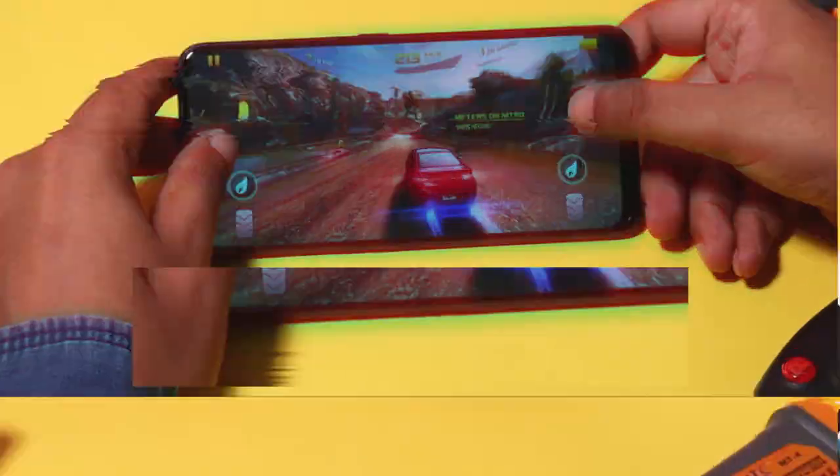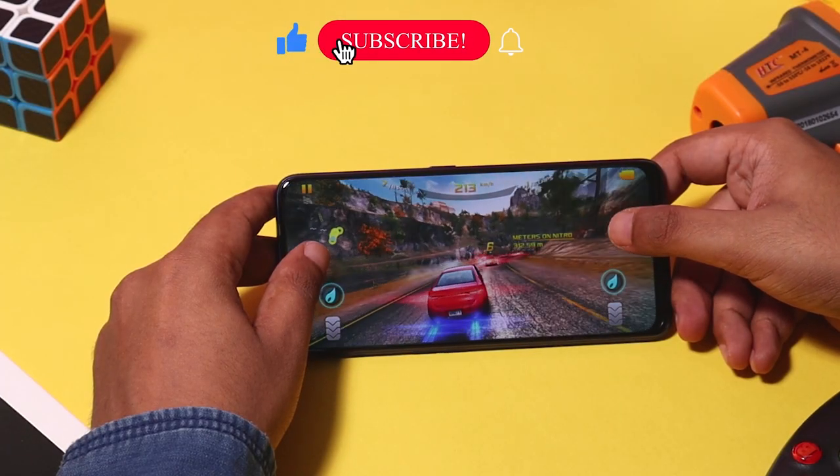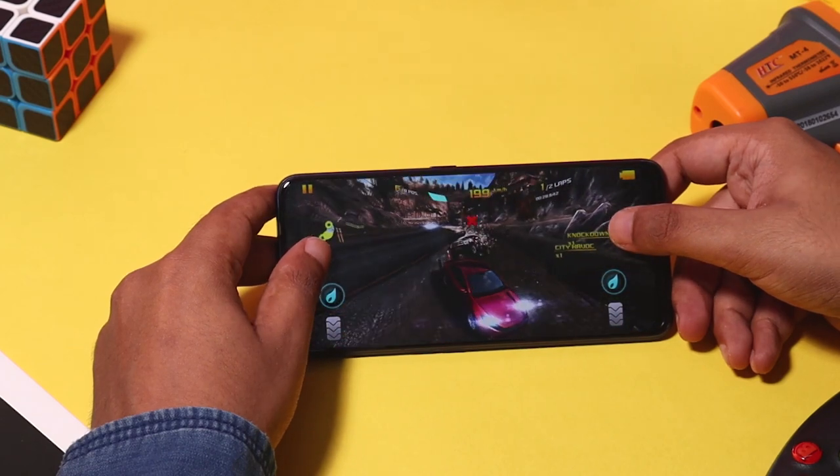In this video, you will be able to watch the Realme 7 Pro, a new budget smartphone. This features Qualcomm's best gaming processor, the Snapdragon 720G.